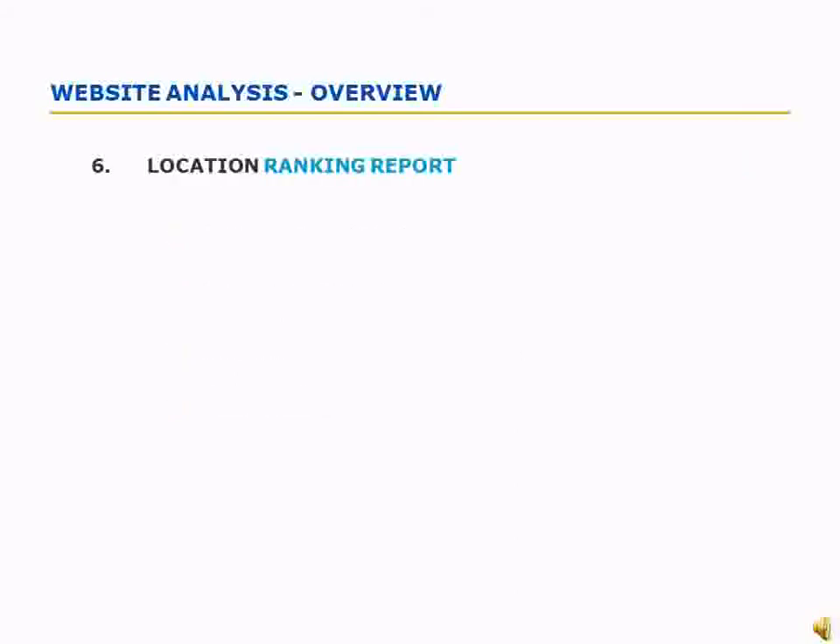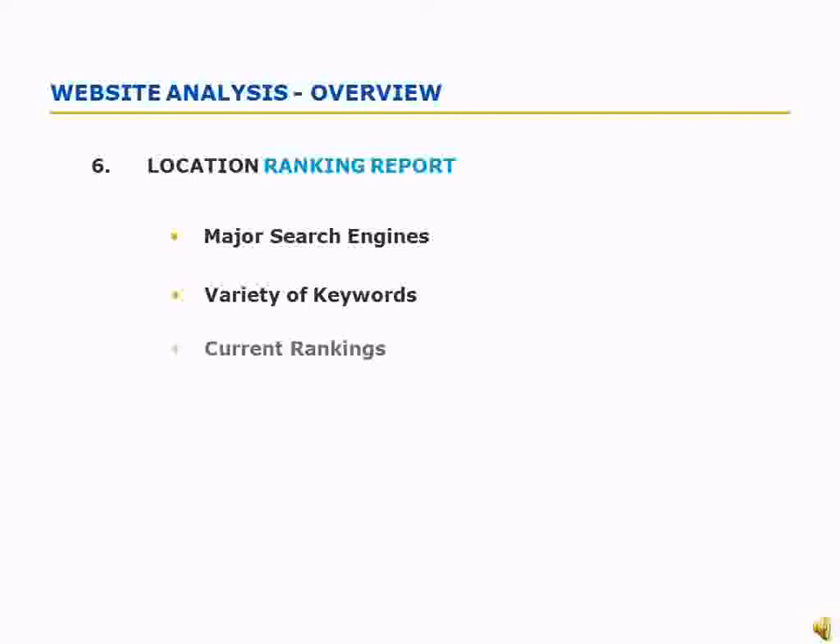This website analysis report shows you everything you need to know about where your website currently stands in all the major search engines. We report on your chosen keywords, as well as some similar phrases and some extra recommended keywords. It's important for you and your SEO expert to know where you currently rank, so we can estimate how much work and time is needed for your improvements.